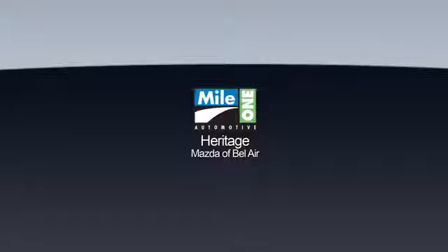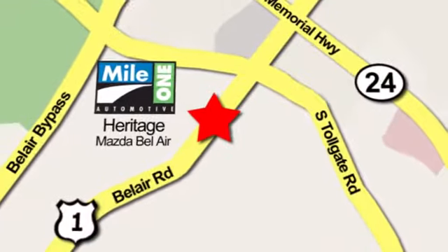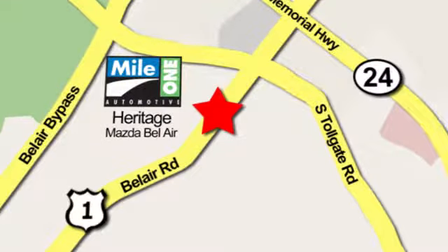There's even more to see in person. Take it for a test drive today. Mile One Heritage Mazda of Bel Air, conveniently located at 710 Bel Air Road in Bel Air.